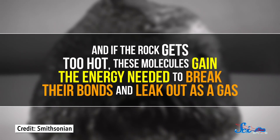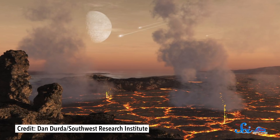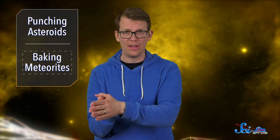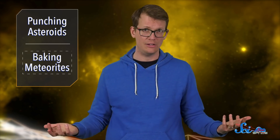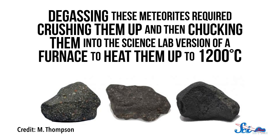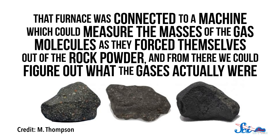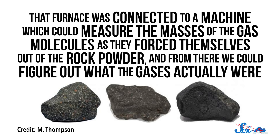If the rock gets too hot, these molecules gain the energy needed to break their bonds and leak out as a gas. If the rocks are part of a sufficiently large planet, there would be enough gravity to hold onto that gas in the form of an atmosphere. So that's where some of the Earth's early air may have come from — a bunch of rocks heating up as all the materials making up the Earth squished themselves into a ball. One team decided to look for that connection by studying the gases produced by a sample of meteorites thought to have the same composition as the building blocks of the rocky planets. Unlike other meteorites, these samples never got hot enough to melt and lose their record-keeping abilities. Degassing these meteorites — and that is the technical term — required crushing them up and chucking them into the science-lab version of a furnace heated to 1200 degrees Celsius. That furnace was connected to a machine which could measure the masses of the gas molecules as they forced themselves out of the rock powder. And from there, we can figure out what the gases actually were.